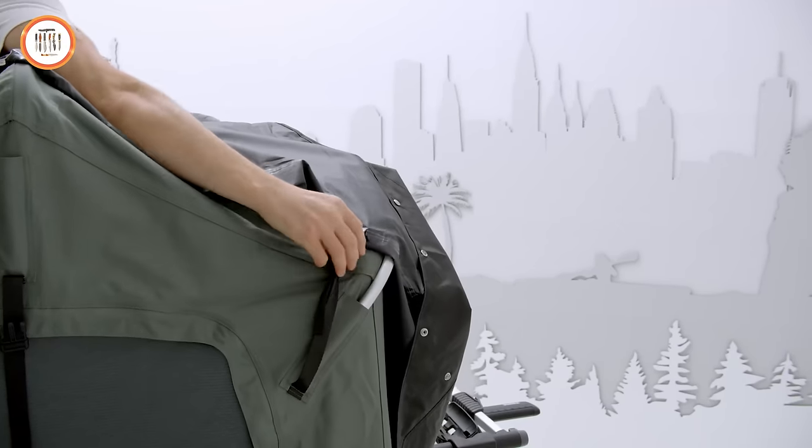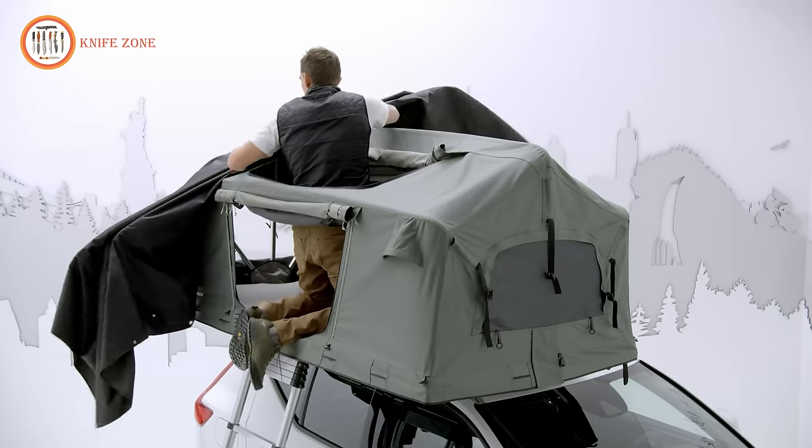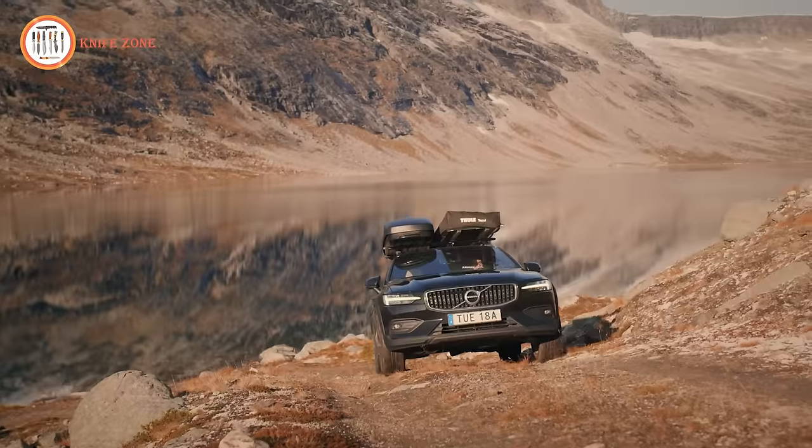Prepare for a seamless camping experience with this rooftop tent that combines practical design, ease of use, and durability, ensuring that your journey into the great outdoors is comfortable and unforgettable.